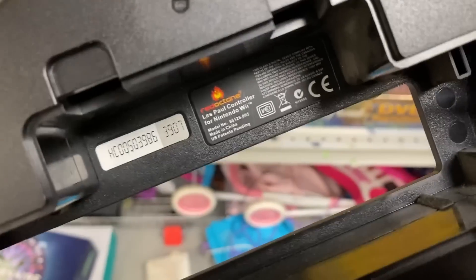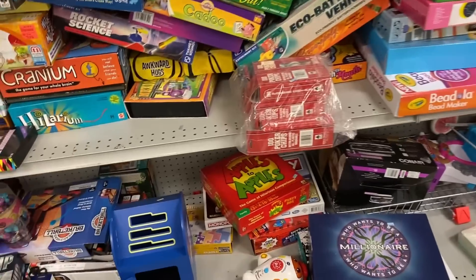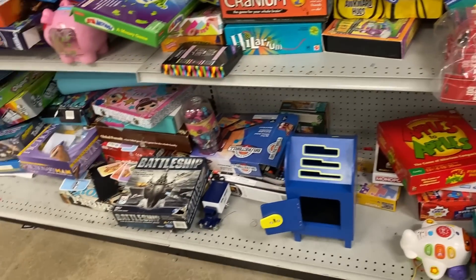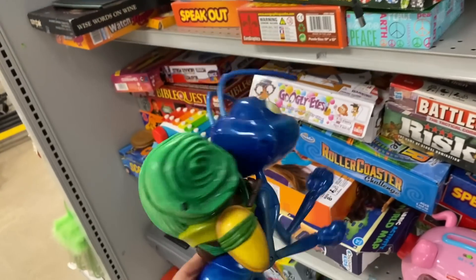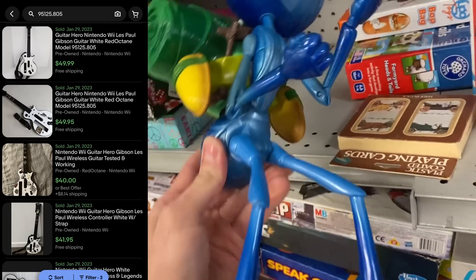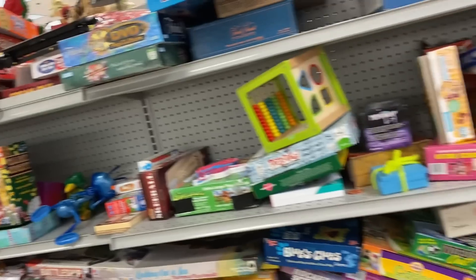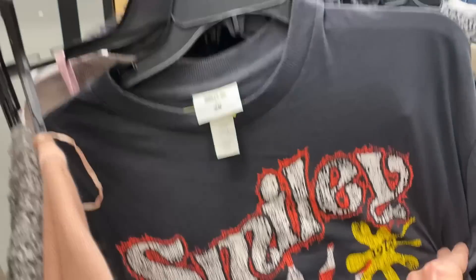I'm definitely going to grab the Guitar Hero. They want $7 for it here. Now if you look at the back, it's missing the battery backing. Model number on this one is 95125.805. My thinking is I'd rather have this item in my possession than not, because these are getting harder and harder to find in the wild. If somebody is replacing one at home that's broken, they'll just swap out their battery backing for mine. I'll disclose that it's missing, but price-wise I'm going to price it in the $30 to $35 range. Those items are in such high demand right now, I don't think I need to reduce the price drastically.